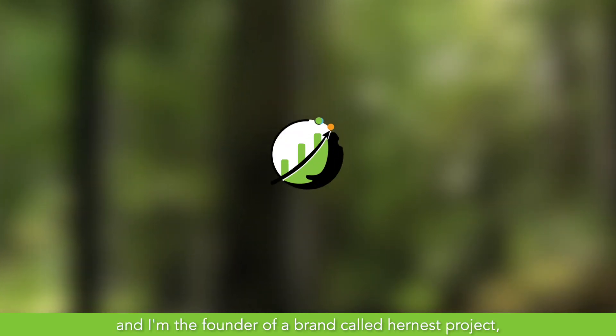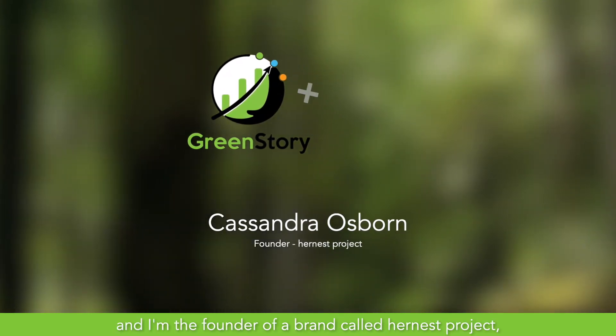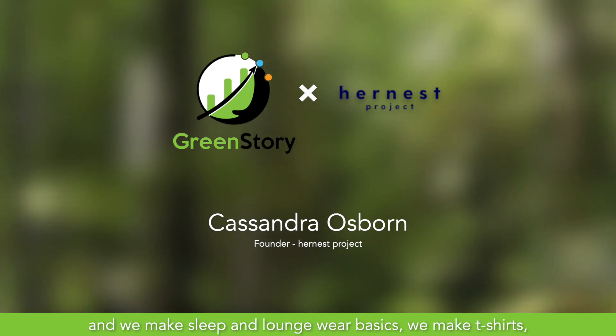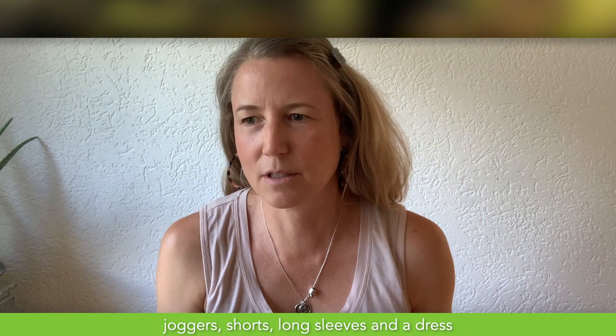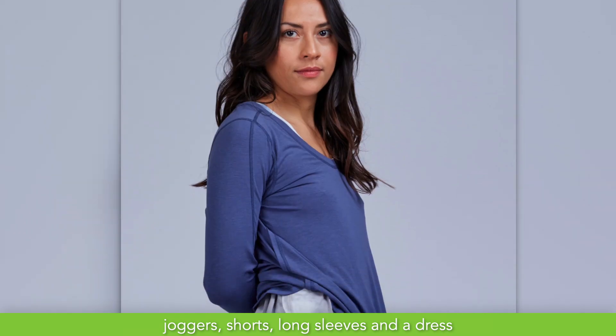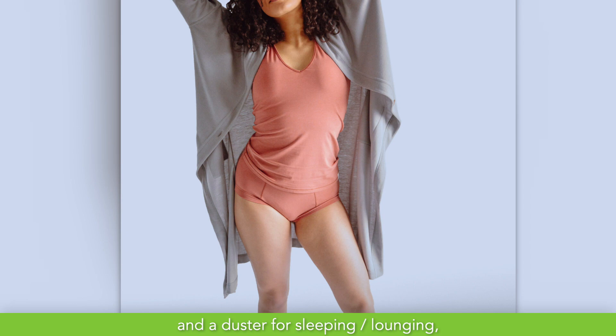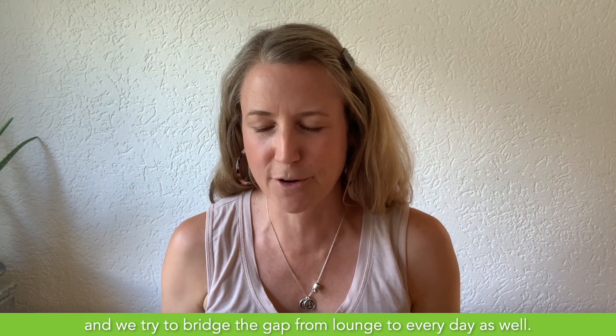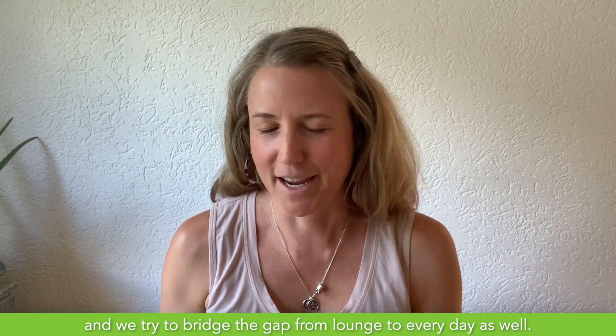My name is Cassandra Osborne and I'm the founder of a brand called HerNess Project, and we make sleep and loungewear basics. We make t-shirts, joggers, shorts, long sleeves, and a dress and a duster for sleeping and lounging, and we try to bridge the gap from lounge to everyday as well.